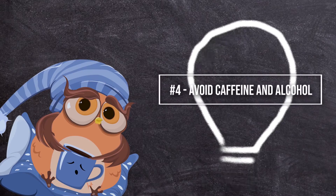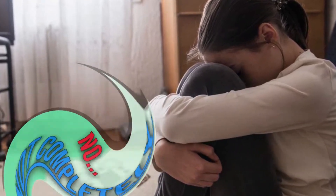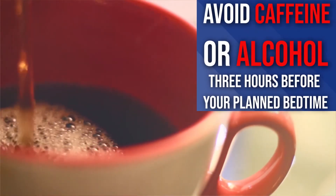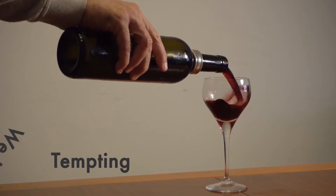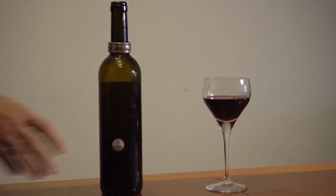Number four: avoid caffeine and alcohol. Avoid any caffeine or alcohol three hours before your planned bedtime. Alcohol and caffeine can both disrupt the sleep-wake homeostasis that our body naturally has. We know it's tempting to have that glass of wine after dinner, but skip it and you'll be on the fast track to REM sleep.